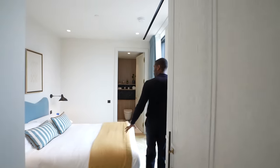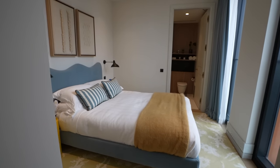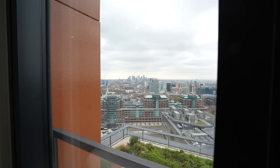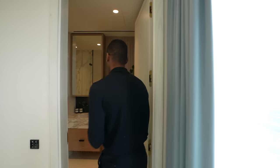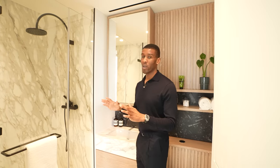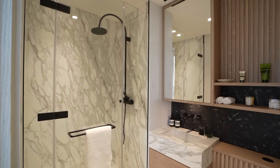Just behind me we have the second bedroom — I love the beachy tones in here with blues, yellows, and whites. Art pieces sit just above the bed, and in front of the bed are floor-to-ceiling windows once again. Through here is the ensuite bathroom with gorgeous stone finishes throughout, a built-in vanity unit, and a huge walk-in shower.